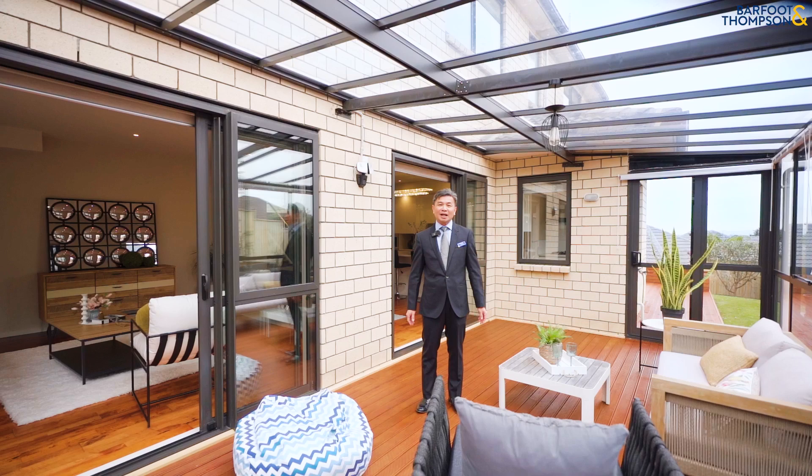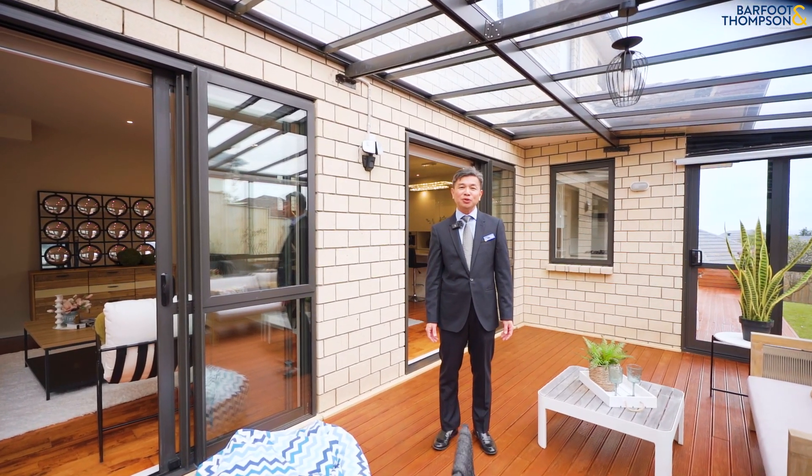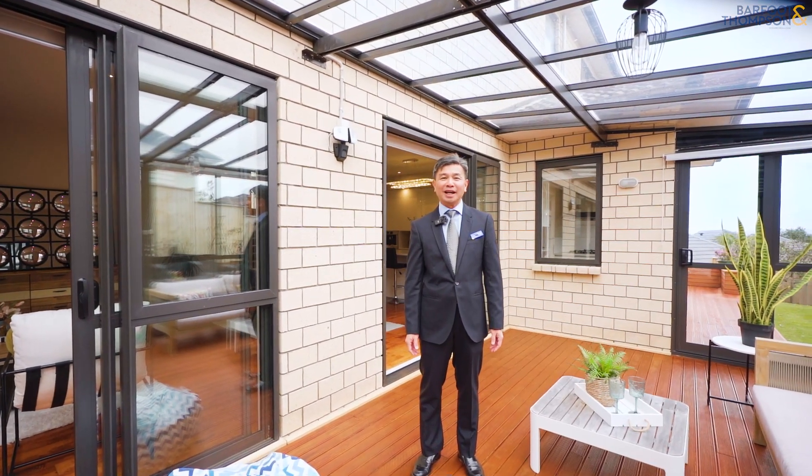If you think this house is meant for you, please get in touch with us today. We look forward to seeing you at our open homes, or call us today. Thank you for joining us.